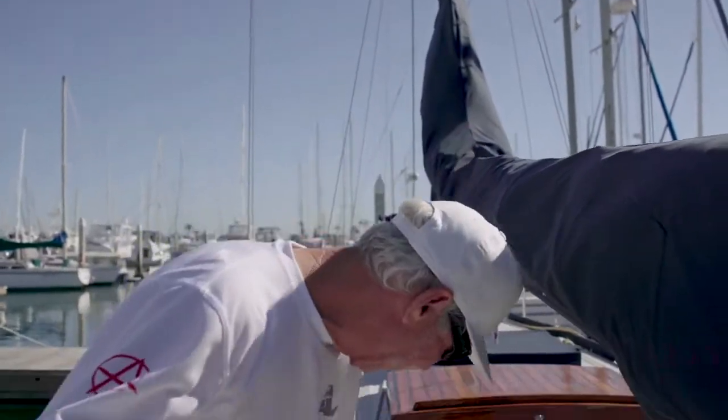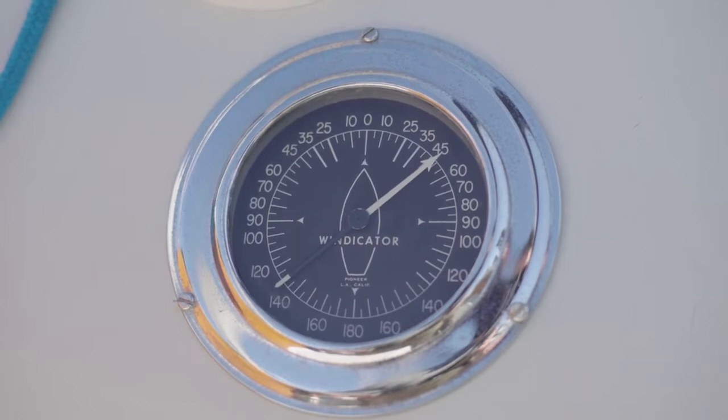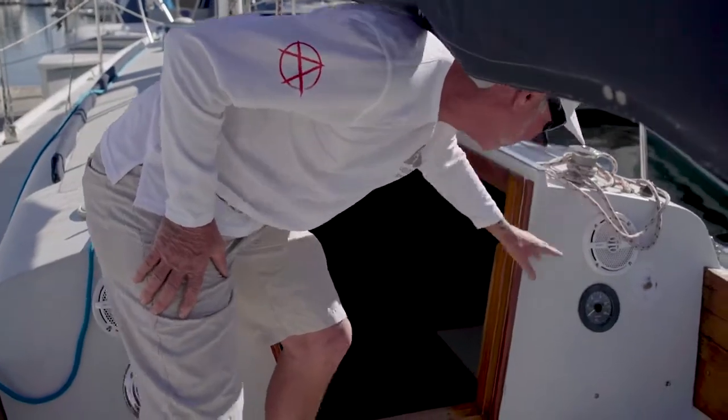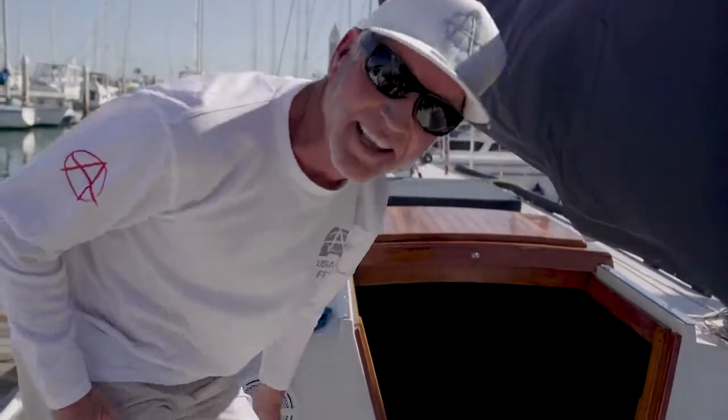Before we go check out down below, take a look at these ancient instruments. These are classic — the Signet, in this case the Kenyon speedometer, not meter of course. Look at these modern speakers but in an odd sort of place. But if anything dates a boat, it's certainly this.